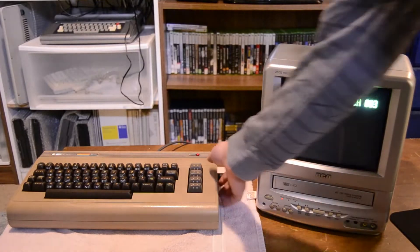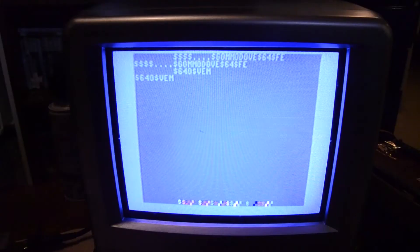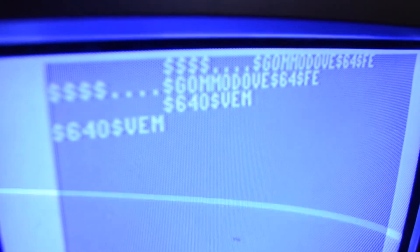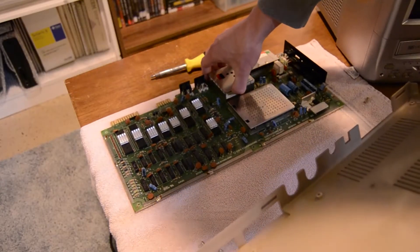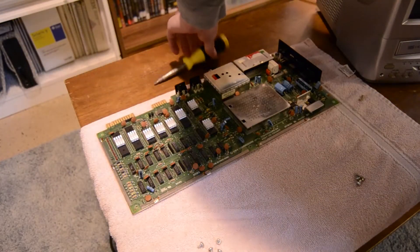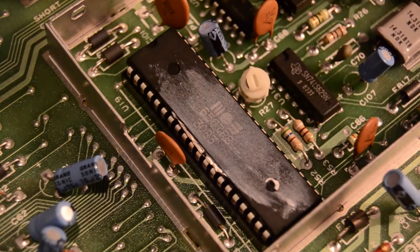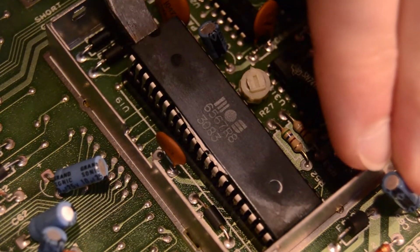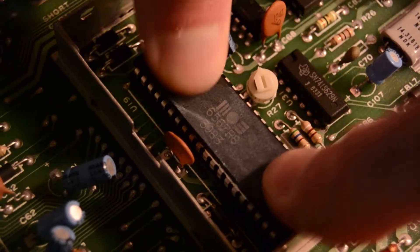So once the RAM sinks were installed, it was time for the moment of truth. I switched it on and... it kind of works, but the characters are all mismatched and there's a weird strip of different colored characters at the very bottom of the screen. Part of me was hoping this was an issue with the character ROM, but these symptoms were more indicative of an issue with the VIC-2 video chip. Thankfully, it was a socketed chip, so my first move was to reseat it — unfortunately, that made no difference.